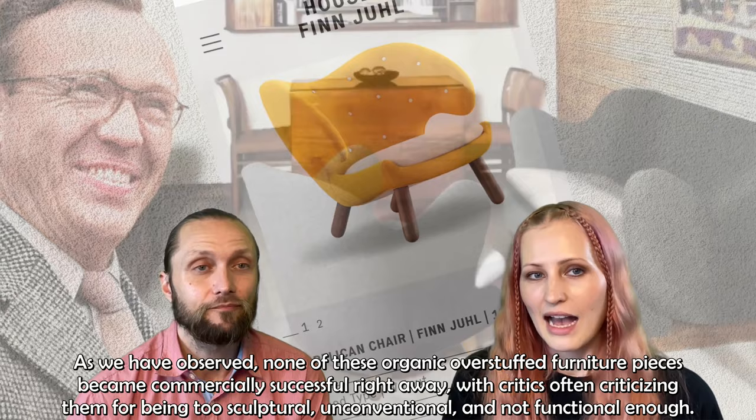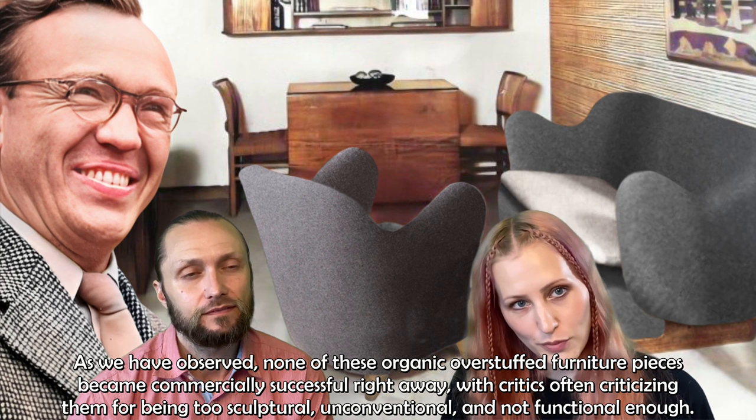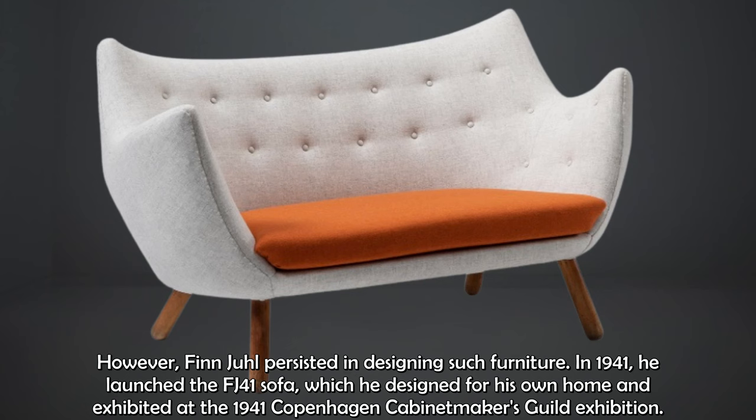As we have observed, none of these organic overstuffed furniture pieces became commercially successful right away, with critics often criticizing them for being too sculptural, unconventional and not functional enough. However, Finn Juhl persisted in designing such furniture. In 1941, he launched the FJ41 sofa, which he designed for his own home and exhibited at the 1941 Copenhagen Cabinet Makers Guild exhibition.